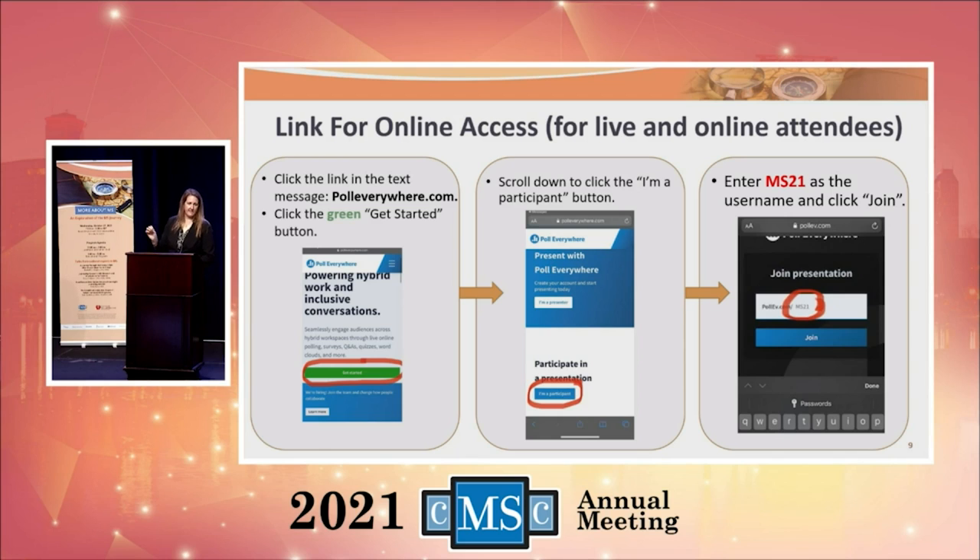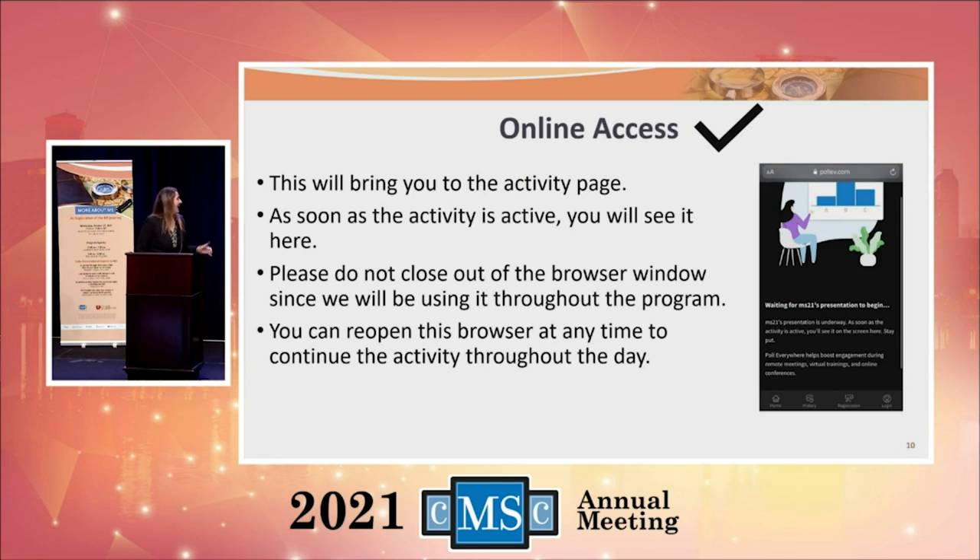I know it's a lot of instructions, but we're here to help you out. So if you're not in there just yet, we will help to get you in there. Then you're there online and you should be good.